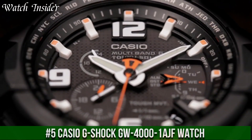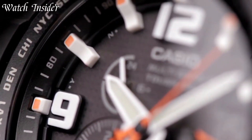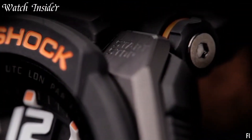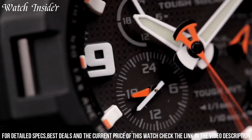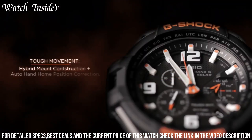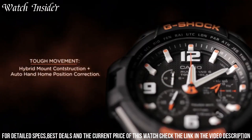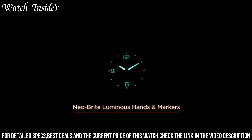Number 5: Casio G-Shock GU-4001 Edged Watch. A highly durable watch designed for pilots and aviation enthusiasts. It features a tough resin case with a stainless steel back cover and a scratch-resistant mineral glass crystal. The watch also has multiple features such as a digital compass, world time display, and a solar-powered rechargeable battery.